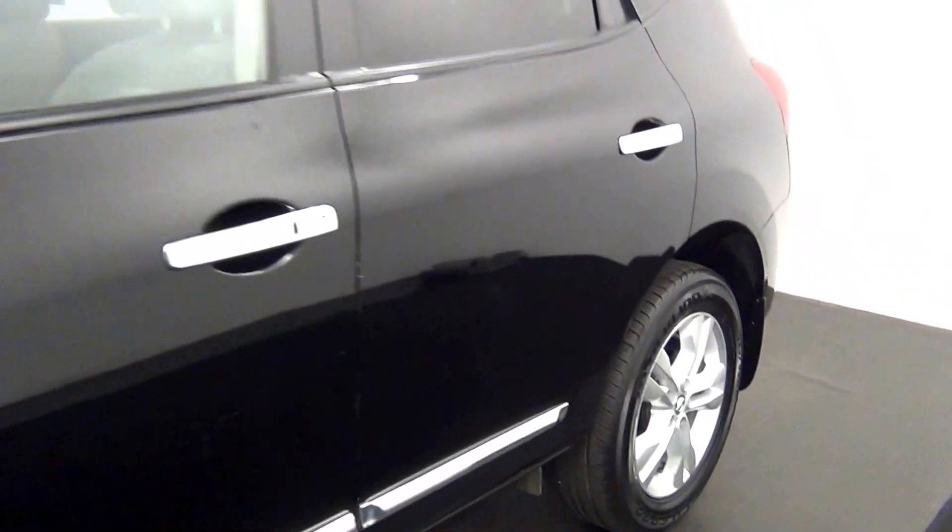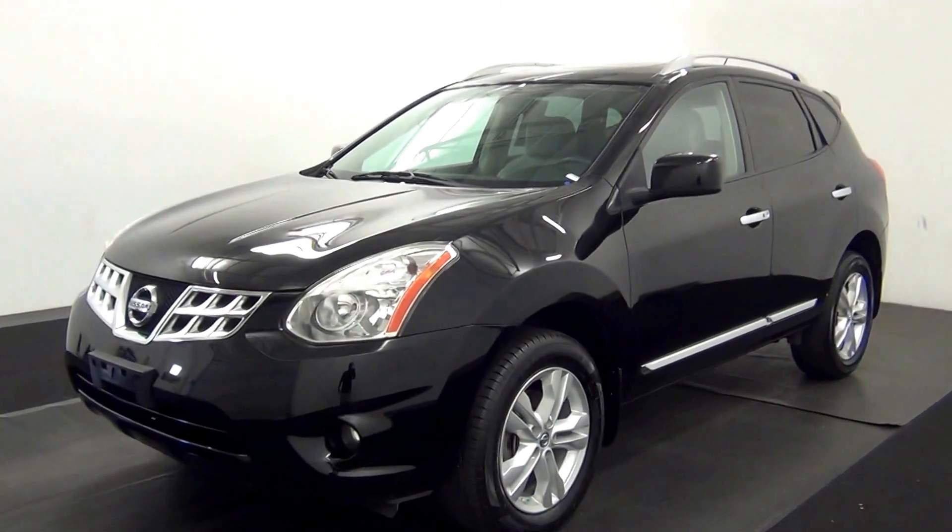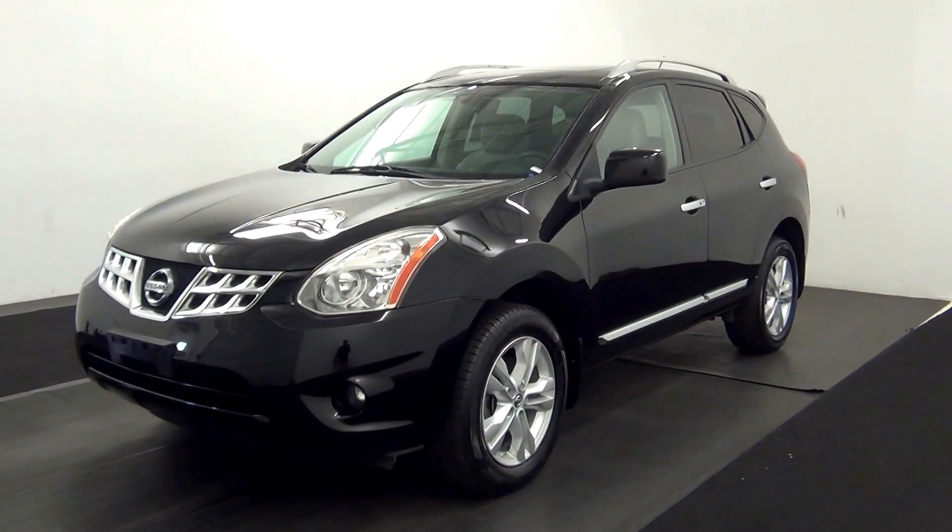And that will end the walk around the 2013 Nissan Rogue. Thank you for choosing candidacy.